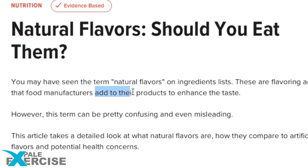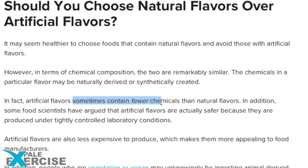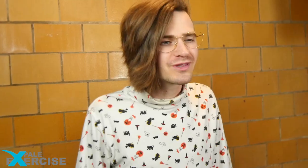Natural and artificial flavors are flavoring products that food manufacturers add to their products to enhance the taste. Natural flavors are created from substances extracted from plants or animal sources, while artificial flavors are created in a lab and sometimes contain fewer chemicals than natural flavors. Some food scientists have argued that artificial flavors are actually safer because they are produced under tightly controlled laboratory conditions. Artificial flavors are also less expensive to produce, which makes them more appealing to food manufacturers.